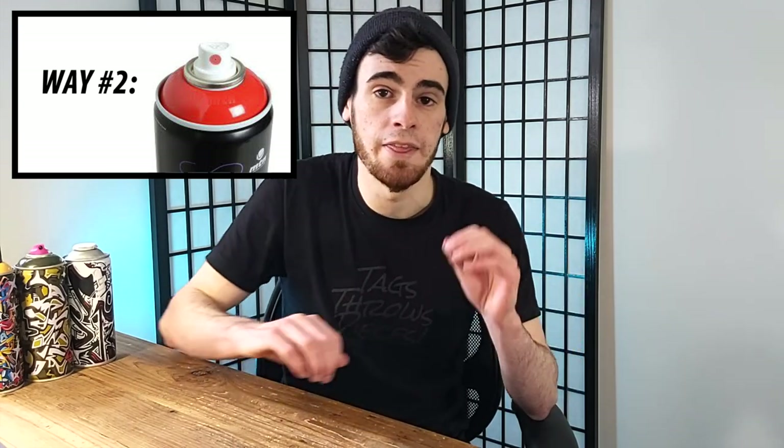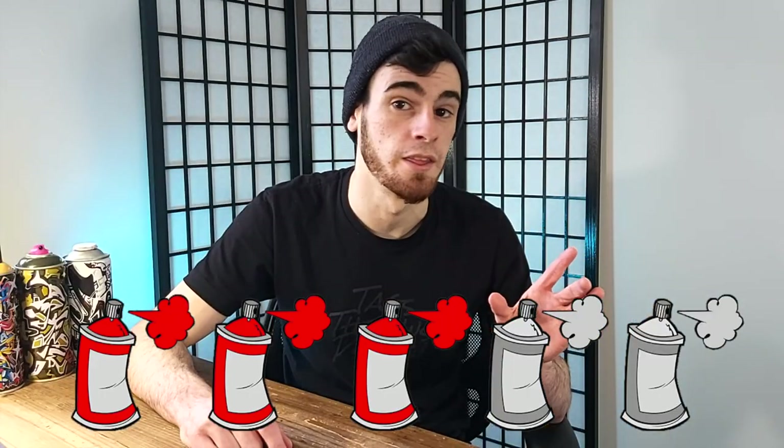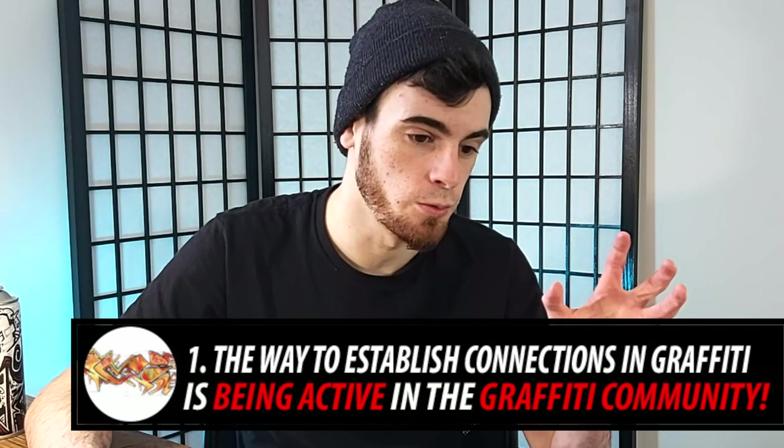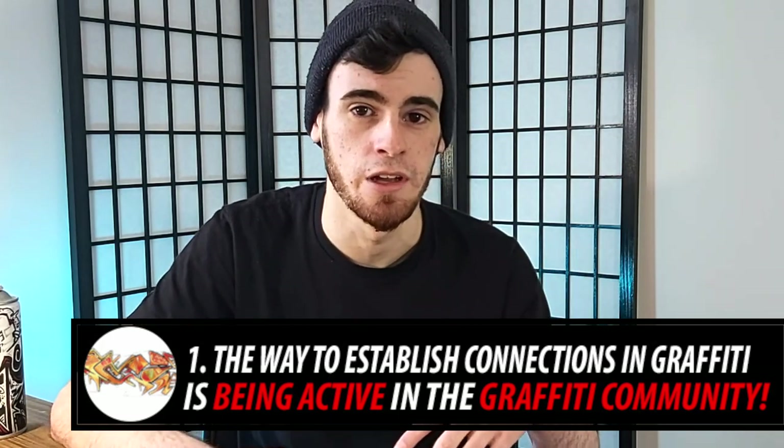Number two: one of the very best ways of learning the craft is being mentored by a seasoned graffiti artist who really knows their stuff. If you're lucky enough to establish a good relationship with a top-class graffiti artist who is willing to give you advice on a fairly regular basis, that is great news for you. I'd say you should be at least a three out of five in skill level for this, because by the time you establish a real relationship with other graffiti writers, your skills will likely have leveled up to that intermediate range.